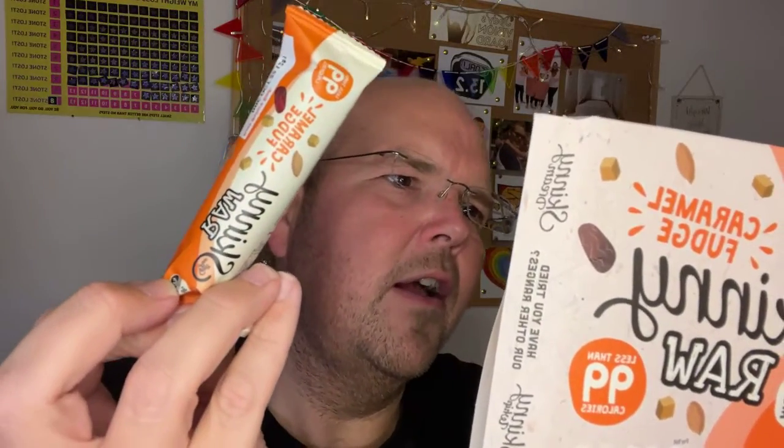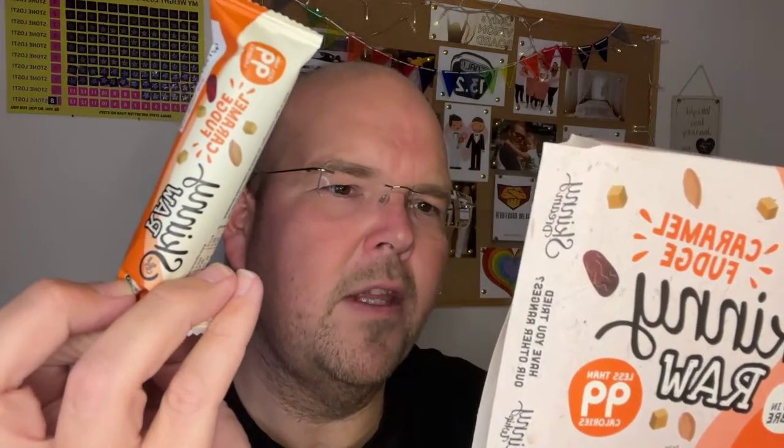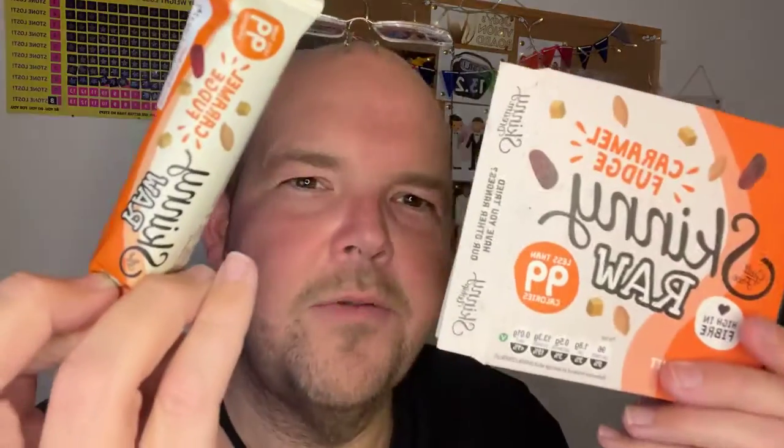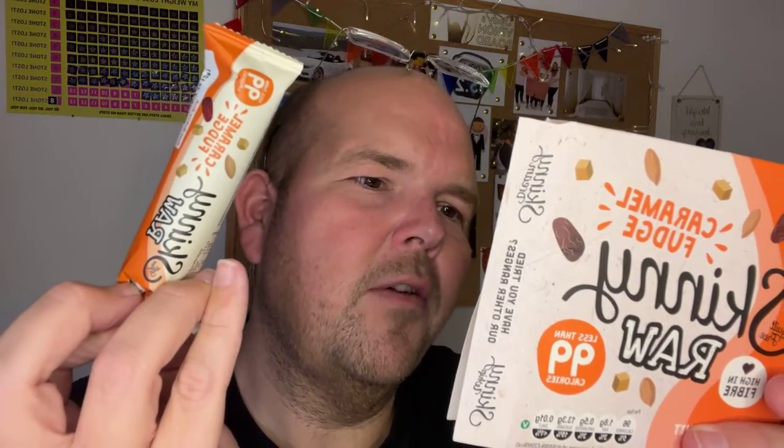So let's get trying this. This is the Skinny Bar — there are 96 calories in one of these. Let me lift my glasses up to read the ingredients: dates, 66%, coconut flour...